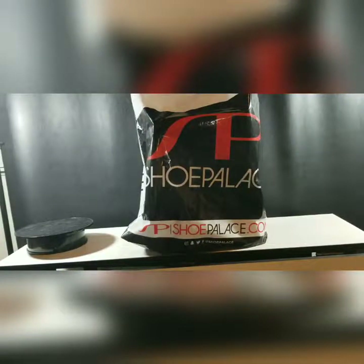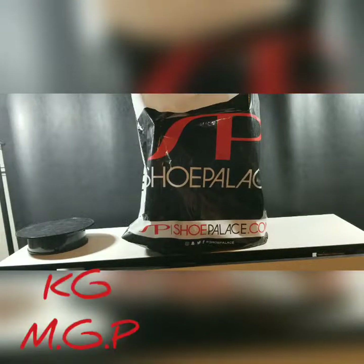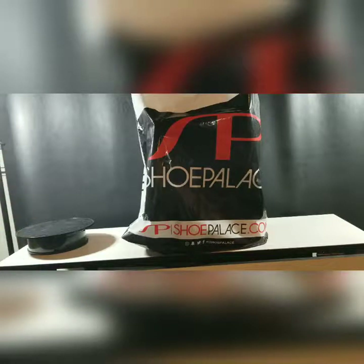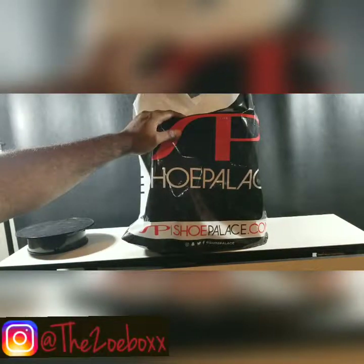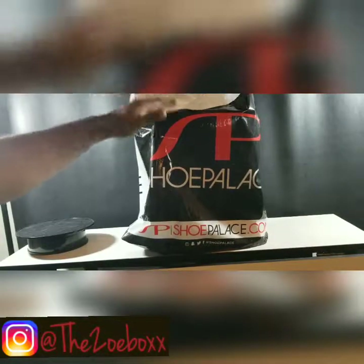Thank you for tuning in to The Toe Box, it's your boy KG and MGP, and today we got a pickup here — the hot pink, they call it the Hot Punch Jordan 4. So let's get it, let's go!